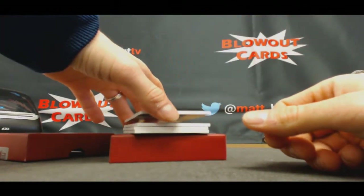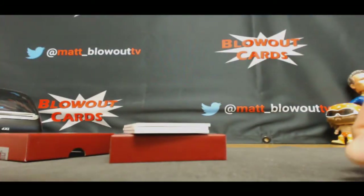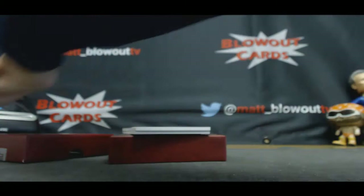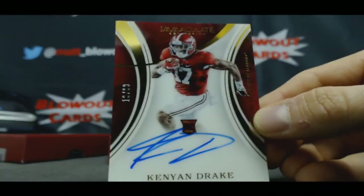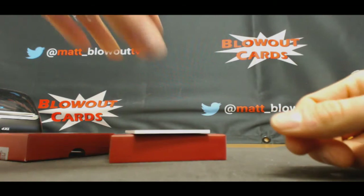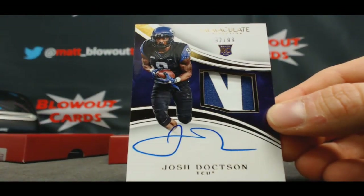Number two of 25, rookie patch autograph, Derunia Wilson — goes to JT. Also to JT, Jonathan Williams, 82 of 99, two color patch autograph. Number 16 of 99, Kenyon Drake, for Derrick. And we'll finish with 92 of 99 — JT got a little late run there. Rookie patch autograph, Josh Doxson. Guy better turn out to be good.